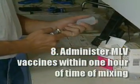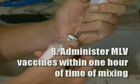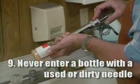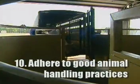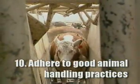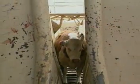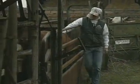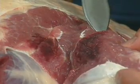Eighth, if you're using a modified live virus vaccine, make sure you administer it within one hour of the time of mixing. Also, make sure you keep vaccines cool and out of sunlight. Ninth, never enter a bottle with a used or dirty needle. Tenth, always adhere to good animal handling practices because quiet animals are easier to work, easier on you and your equipment, and easier to ensure you've administered injections properly. It's a good management practice to handle cattle as calmly and quietly as possible as they enter the chute. Bruised tissue can take as long as 60 to 90 days to heal.